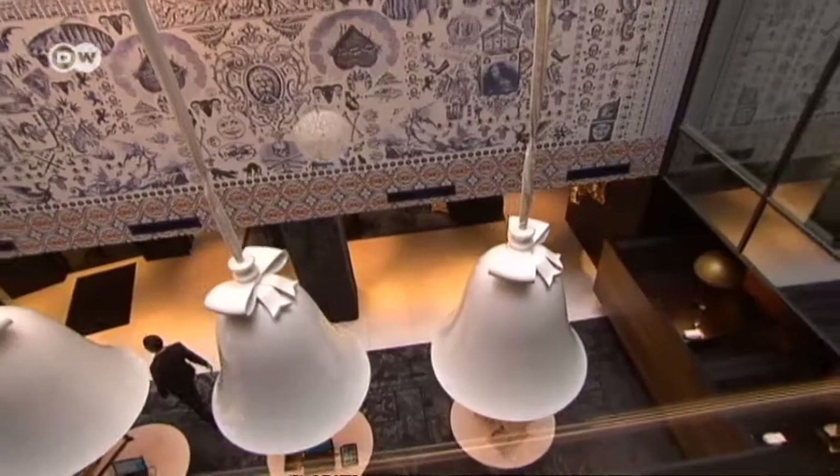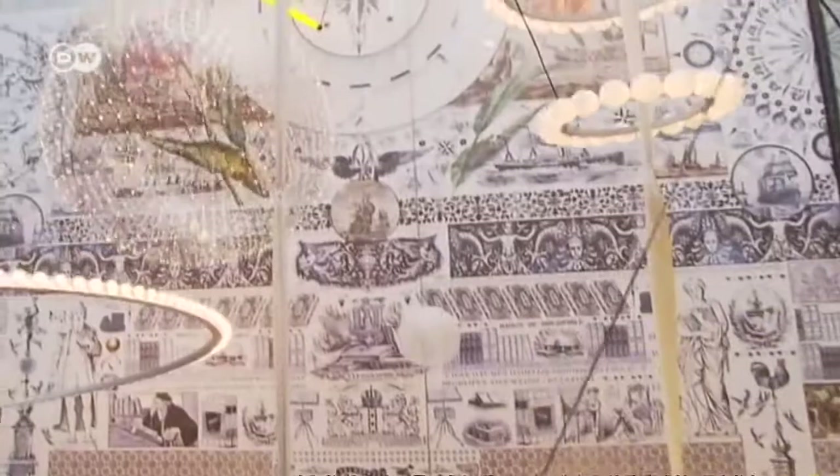When you come into the hotel, you walk onto a navigational map from the Golden Ages, which is a carpet laying there. What Marcel wanted to do is reflect the universe — because when you navigate 400 years ago, you need the map and the universe. And that's what you see right over here.